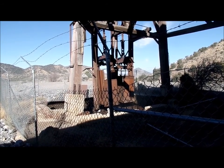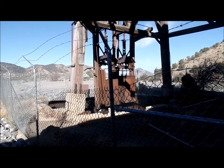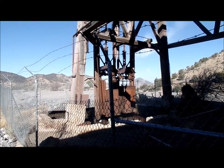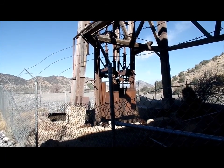It looks like there's either some type of gas or steam coming out of that mine pit there. Look at the old elevators — they used to lower them in and bring them up in.